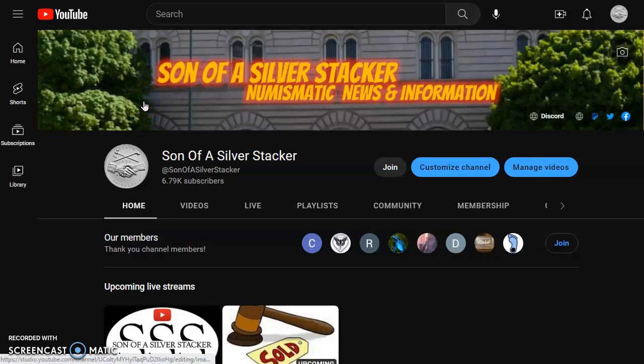Hey everybody, what's happening? Son of a Silver Stacker here. In today's supplemental numismatic news and information for the 26th day of January 2023 — told you I'd do another one. We're going to be talking about Vault Box, so let's pop over there right about now.